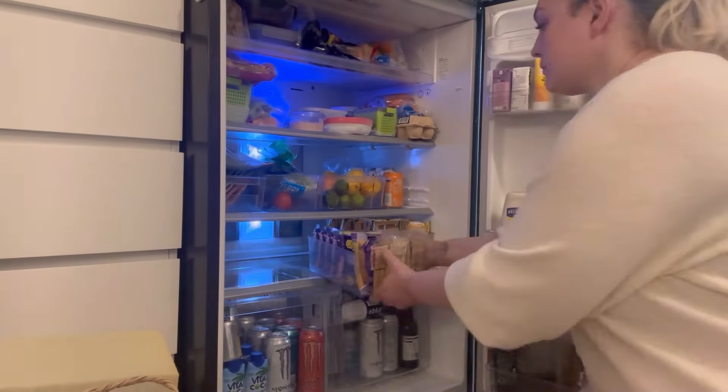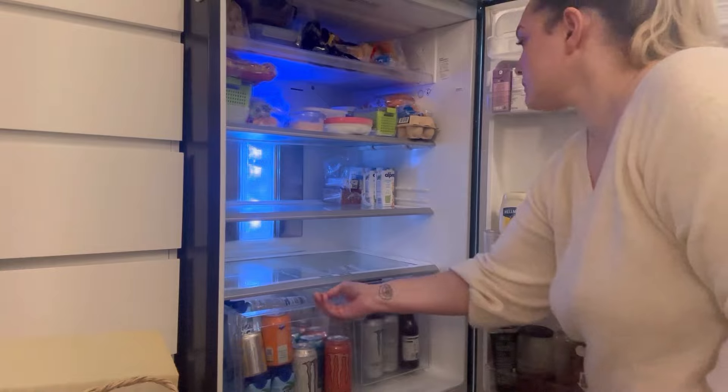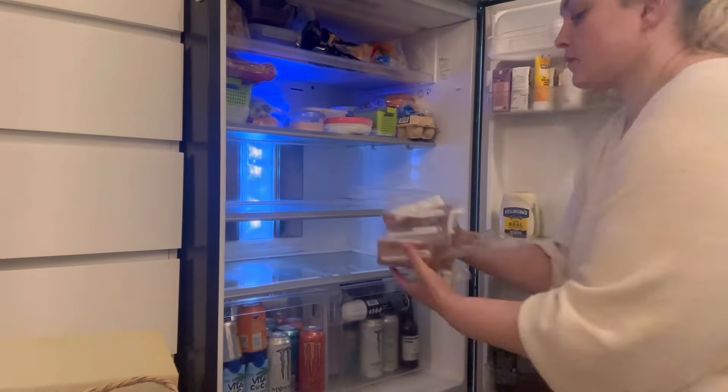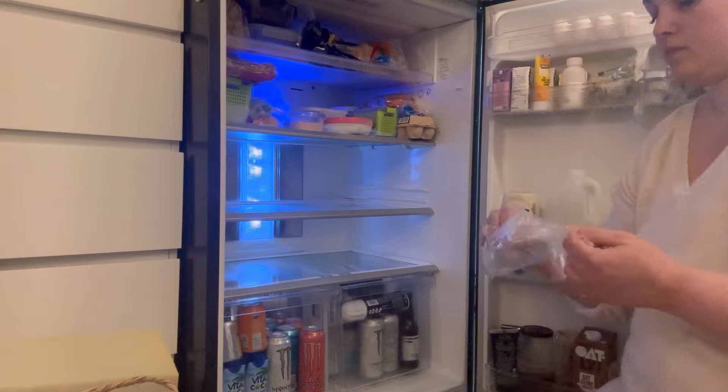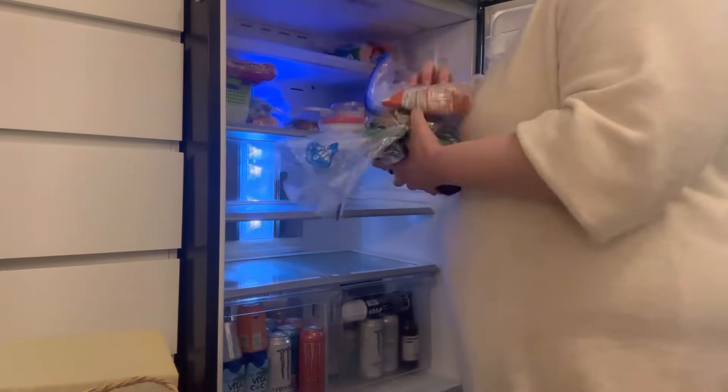Hi everyone, hope you're all doing well. Today we are on to day two of the clean, organize and declutter home challenge. This is based on the '30 Days to a Clean and Organized House' by Katie Berry. All the information will be linked in the description box below.